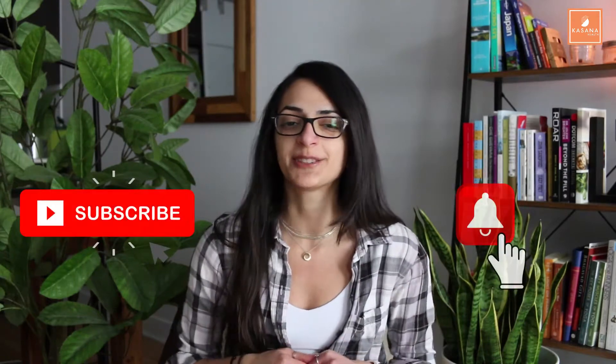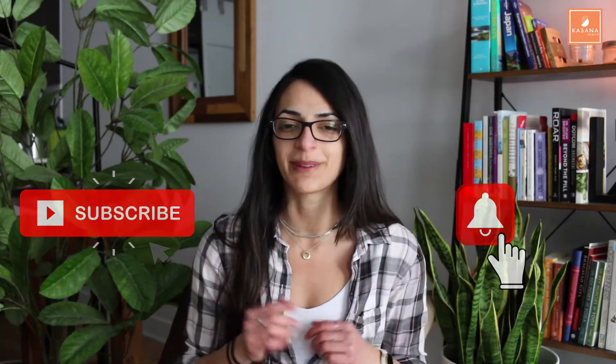Hey everyone, welcome back to the Kisana Health channel, the best health information channel for people with pre-diabetes or type 2 diabetes. My name is Tyra, I'm a pharmacist with a passion for diabetes education. My channel here on YouTube is dedicated to providing valuable information to help you live a healthier life while taking fewer pills. I invite you to check out all my other videos and subscribe to my channel.